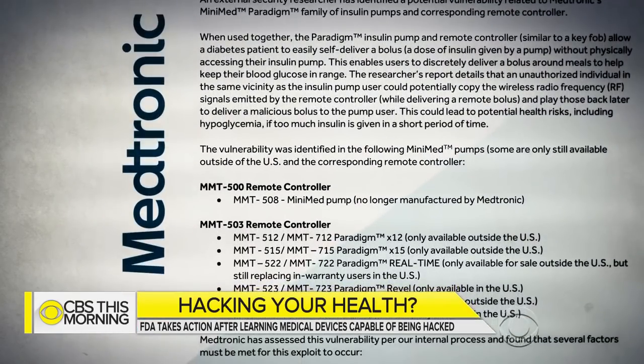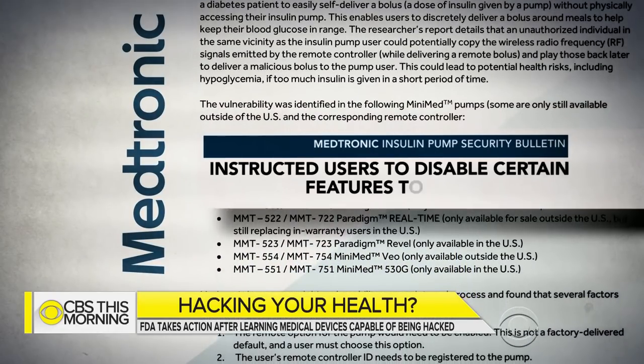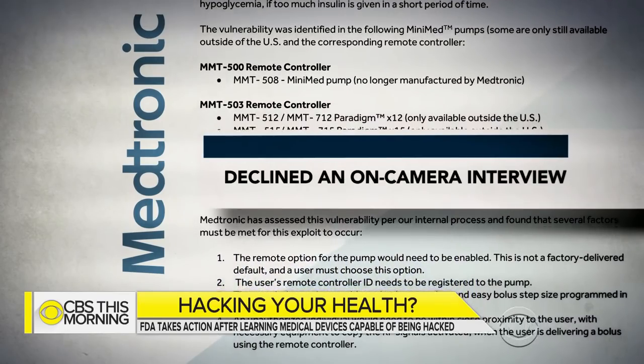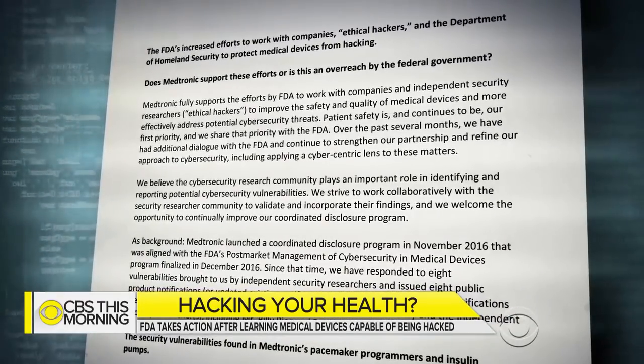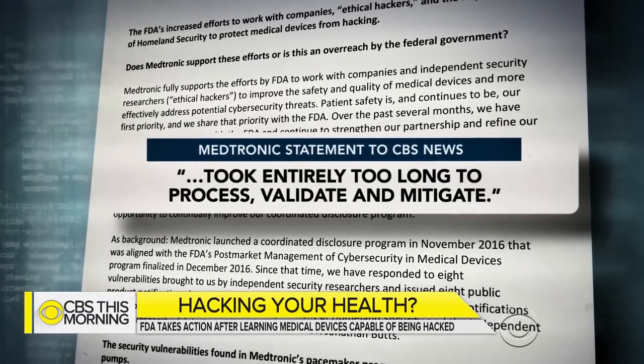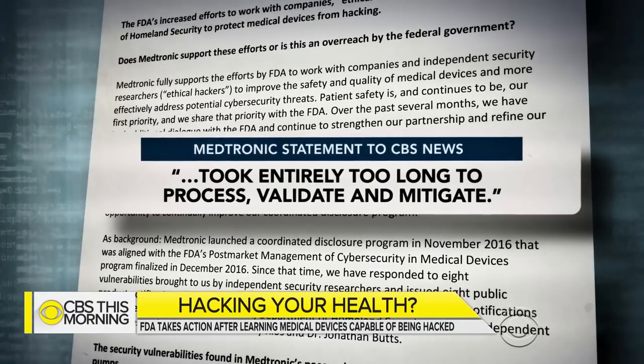Medtronic has also instructed users of its insulin pumps to disable certain features to minimize risks. The company declined an on-camera interview, but in a statement to CBS News, Medtronic admitted it took entirely too long to process, validate, and mitigate the vulnerabilities discovered by the two researchers. For those manufacturers that don't want to move and don't want to fix their devices, the repercussions are really serious. We can't wait for something to happen before they decide to try to fix something.